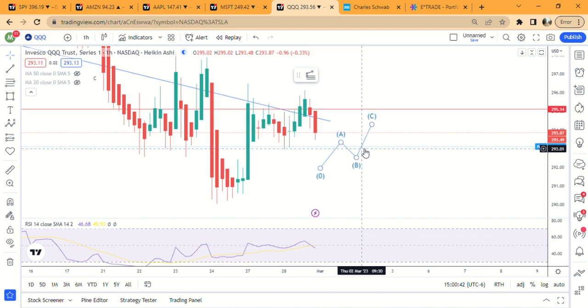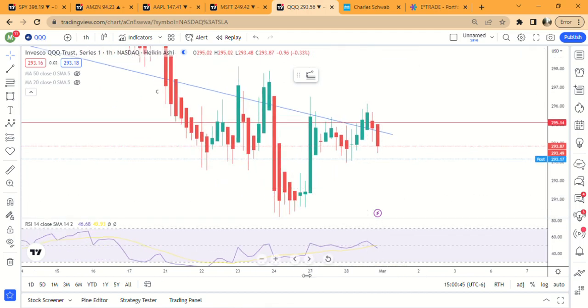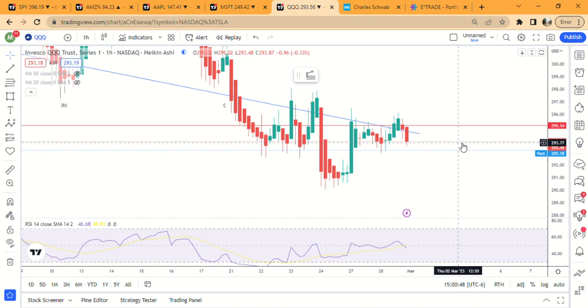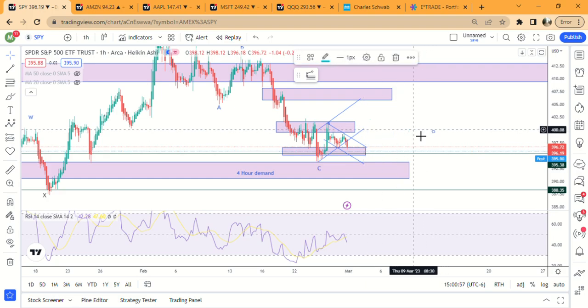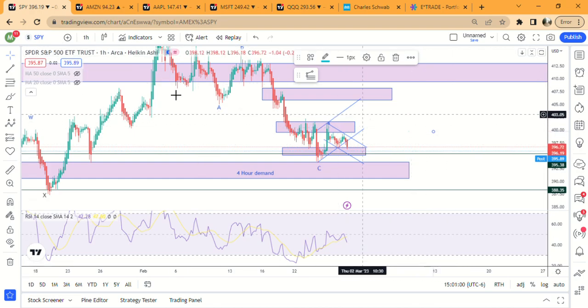I'm using demand zones with trading shares and don't recommend buying options in this corrective environment. The market is selling off right at the end of the day — it's three o'clock and looks like tomorrow might be the end of that C wave. SPY closed at 396.19. We'll see what happens tomorrow — are we going to get down to 394-395? Let me know in the comments, like and subscribe for more updates.